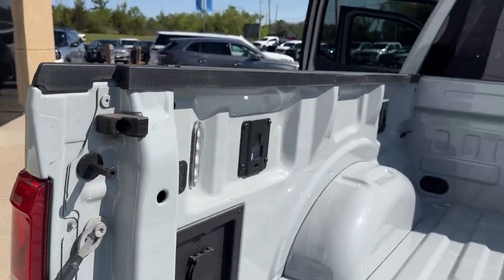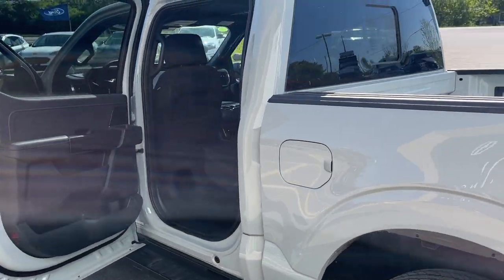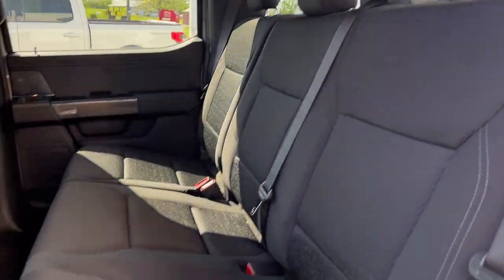You get that nice soft descending tailgate. This one has the tailgate step, a 400-watt outlet in the back, and LED bed lighting. This is the five-and-a-half-foot bed with the super crew cab.